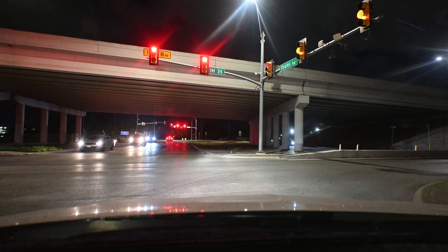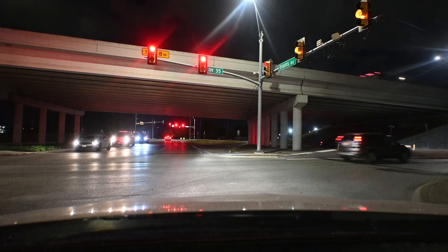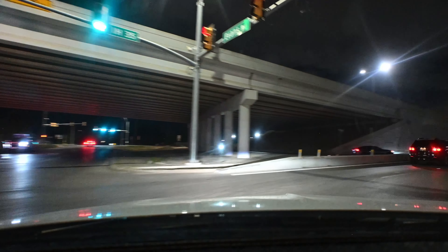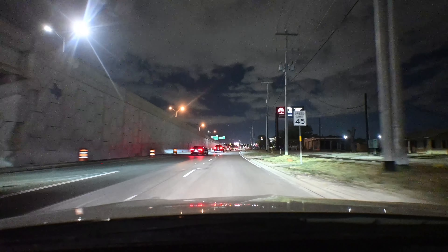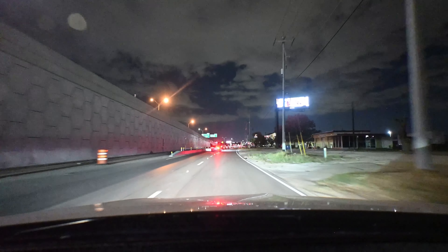These cars are driving very slow for some reason. Well, what do you think — is this too bright?